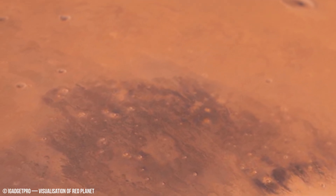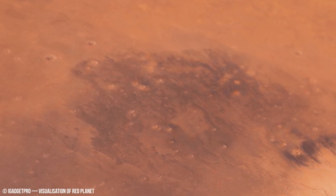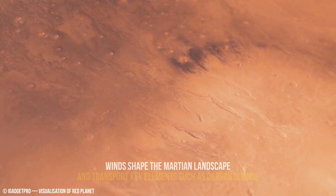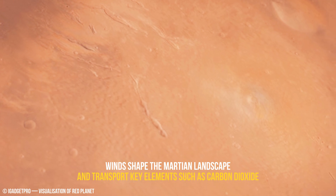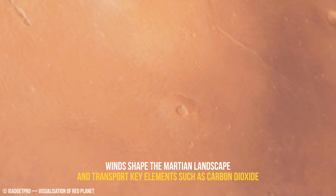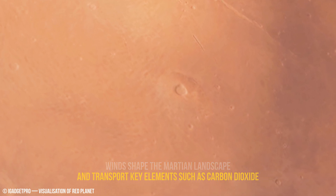Closed-loop systems are also important in this field of science. Sustainable energy on Mars compels us to rethink current energy practices and create innovative solutions beyond Earth's existing models.